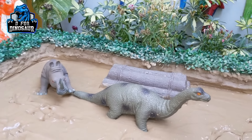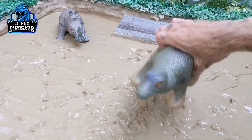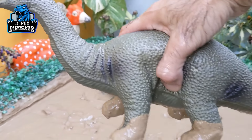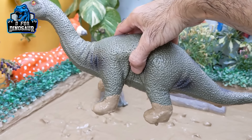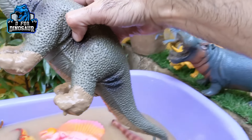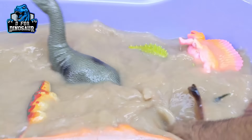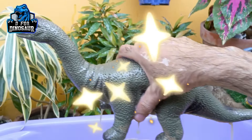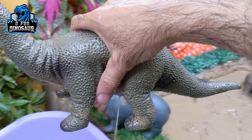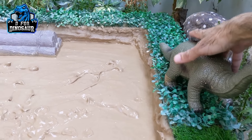And let's take out this big Apatosaurus — wow! Just look at him, how big he is! Apatosaurus is very very dirty. Apatosaurus are big herbivore dinosaurs. Let's make him clean. Here we go. Apatosaurus! Let's put him here — he looks so good.